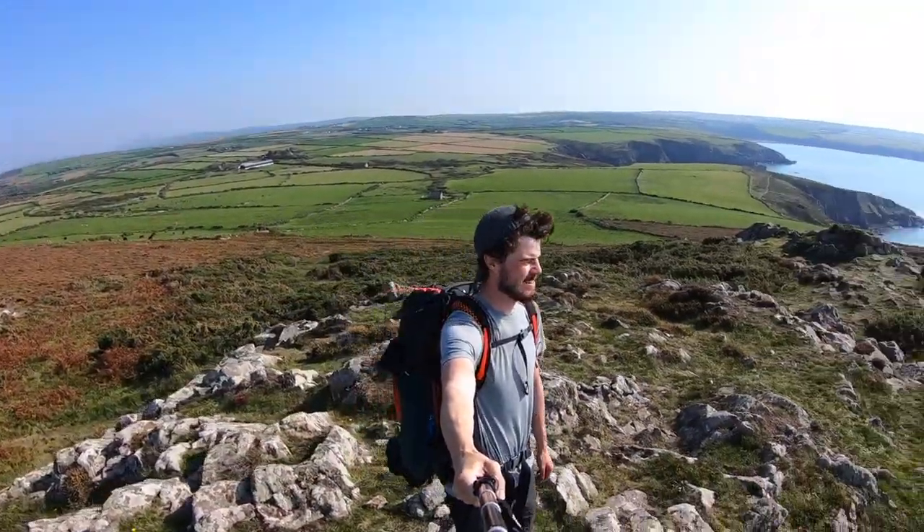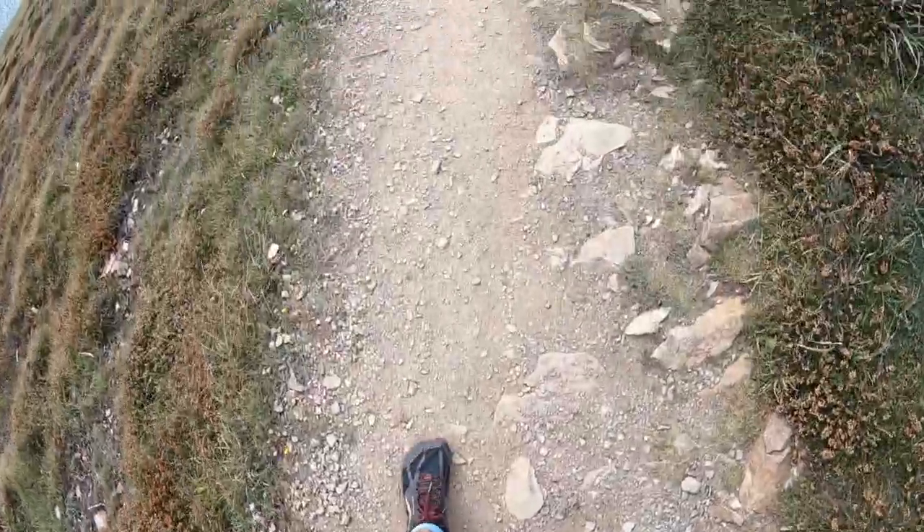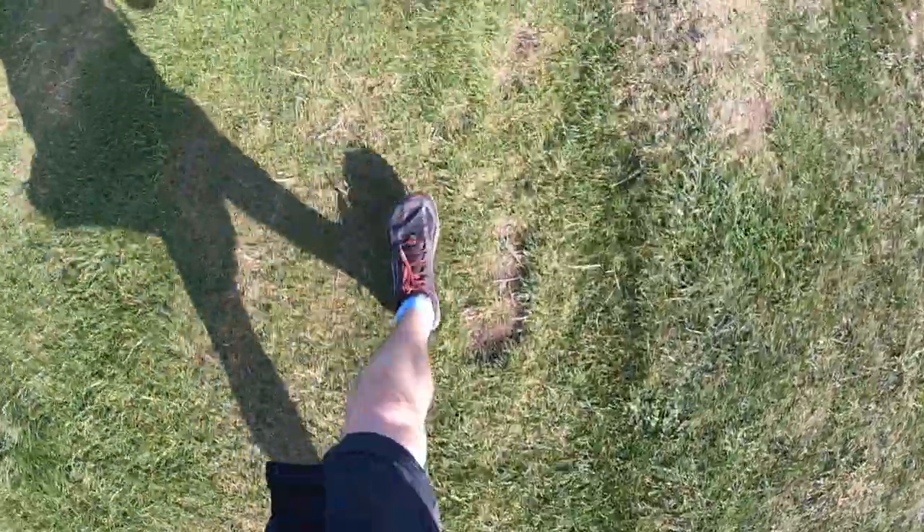For this trail you want to be wearing trainers or trail running shoes. Boots will be way too clunky. There are no marshes or bogs to contend with — it's mainly just dry rocky trails — and you want something light and breathable that's not going to give you loads of blisters. Trail running shoes are exactly that.